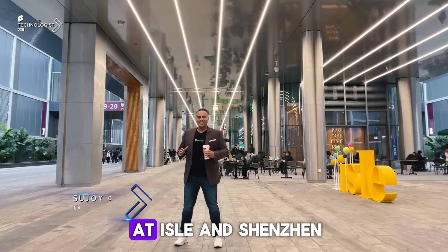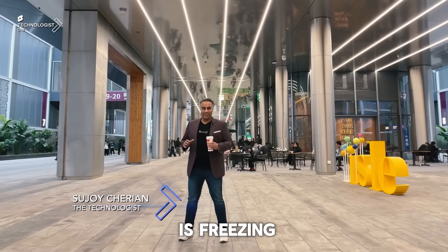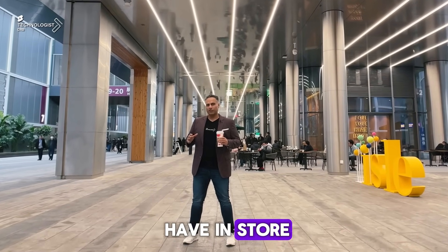It's another day at ISLE and Shenzhen is freezing. Let's go and see what the other zones have in store for us today.